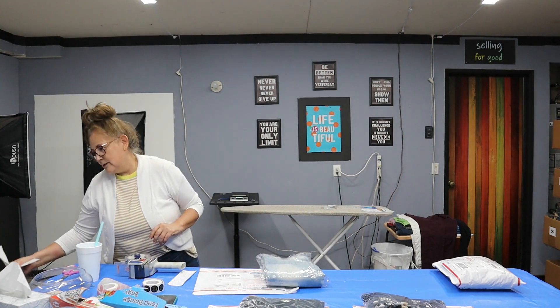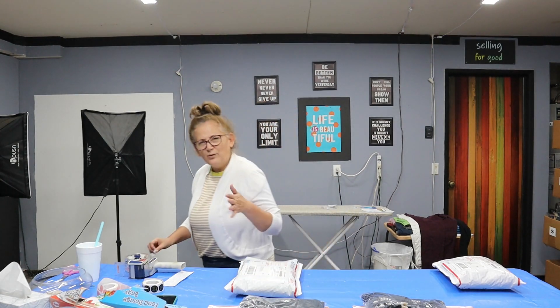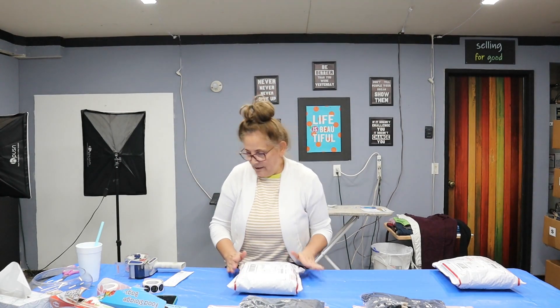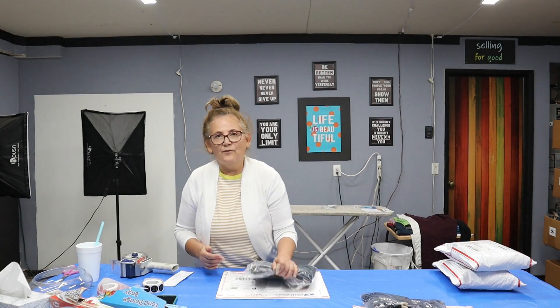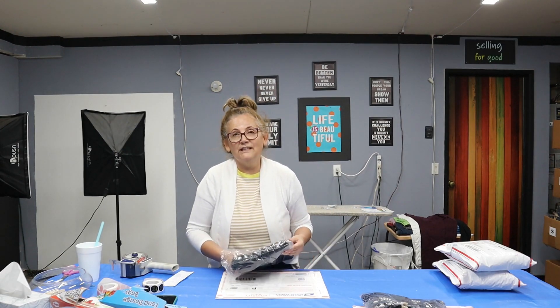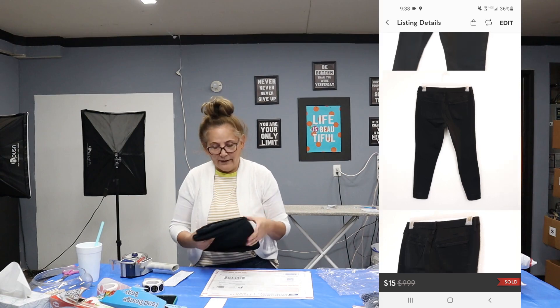I did have a lowball offer yesterday on a pair of new-with-tags women's Zach and Rachel. I have them listed on eBay for $21 — they sell between $18 and $21 on all three platforms. It started out with a $10 lowball offer, so an $11 discount. We kept going back and forth and couldn't come to an agreement. My last offer of $17 was declined, and that's okay because they are selling.